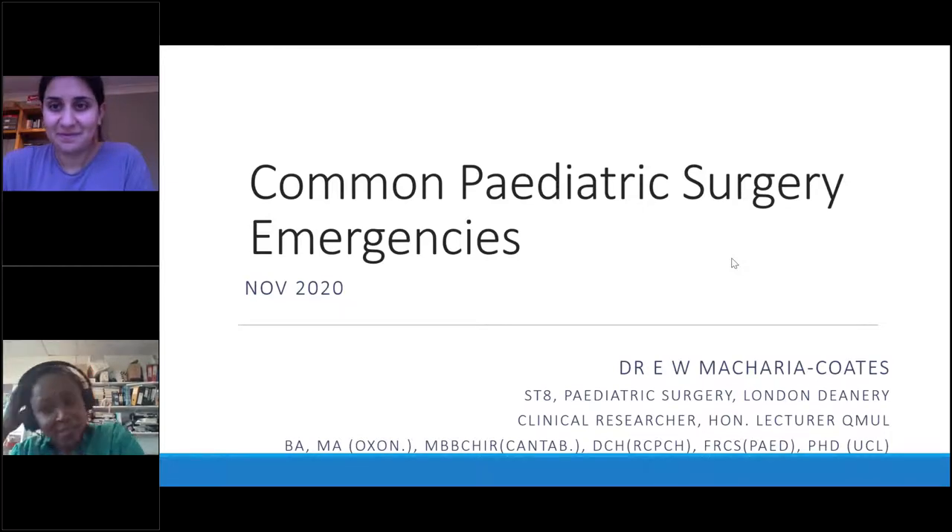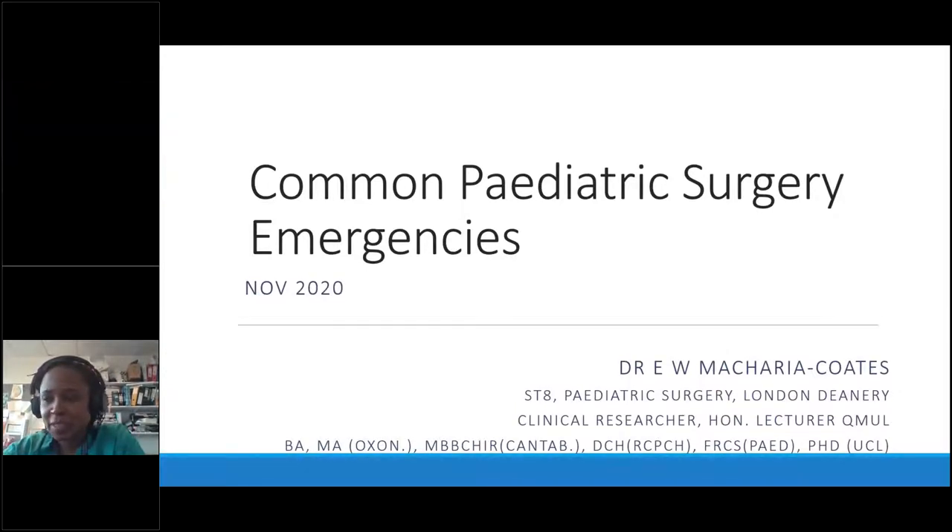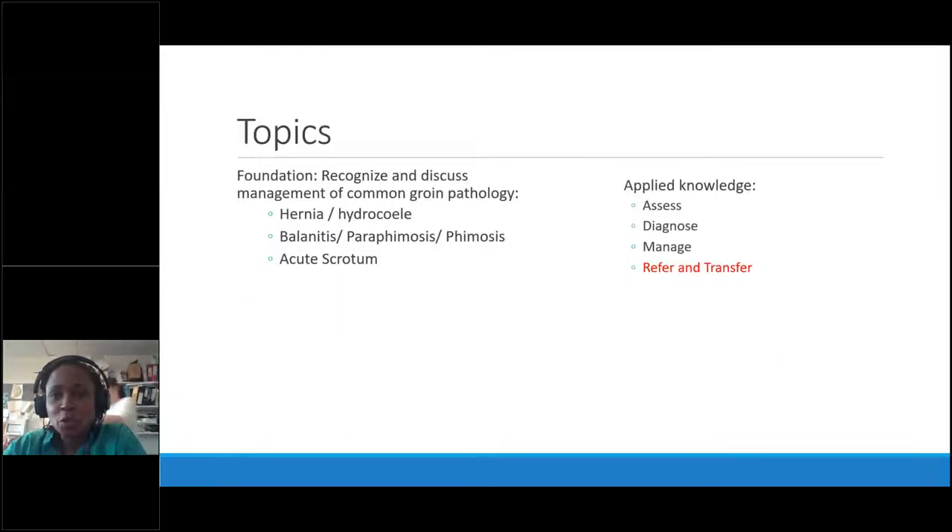I'm going to talk about common pediatric surgery emergencies. I narrowed it down to what I, as a pediatric surgeon, would like a pediatrician to know when making a referral. A big area of referrals is the groin, so I'm going to focus on that and on what to refer and when to refer.